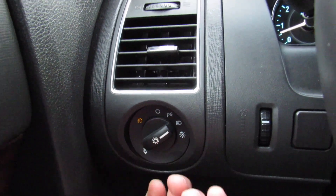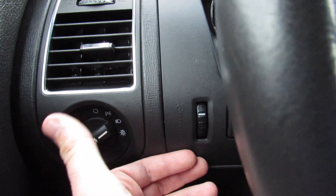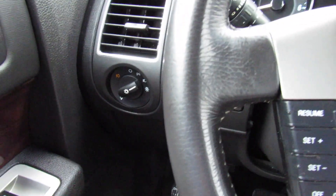Over here you have your headlight controls — typical Ford fashion, just pull for the fog lights. The gauge dimmer is nice and simple, and if you click it up to the highest setting it will turn all of your interior lighting on. Down below, your parking brake — just push on, push again to release.